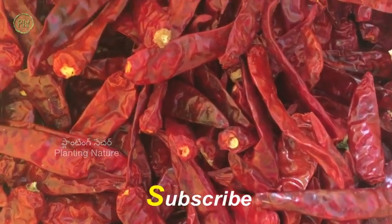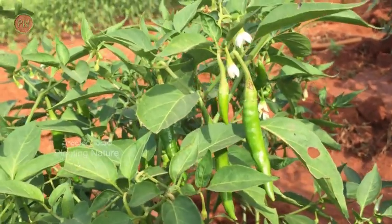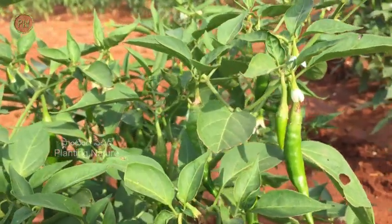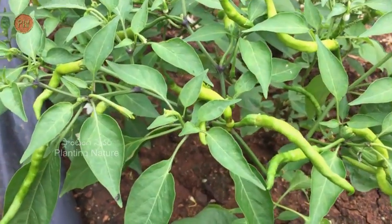Chilli is a natural pain reliever, hence it is widely used in Ayurveda. The pungency of chilli can cause salivation, aiding in digestion, and it is laxative as well. Consuming green chilies can release endorphins, which will boost the mood.